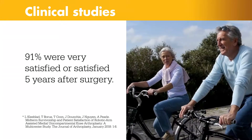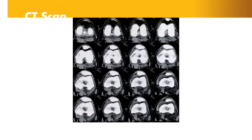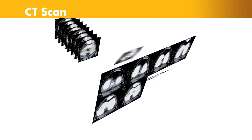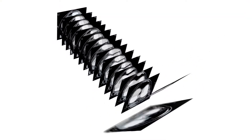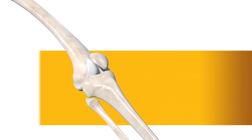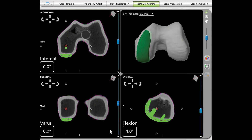Let's take a look at how the technology works. It begins with a CT scan of the knee joint. A CT scan is a series of X-rays taken at different angles that can help surgeons see things that they can't typically see with an X-ray alone. The CT scan data is used to generate a 3D virtual model of the patient's unique anatomy.